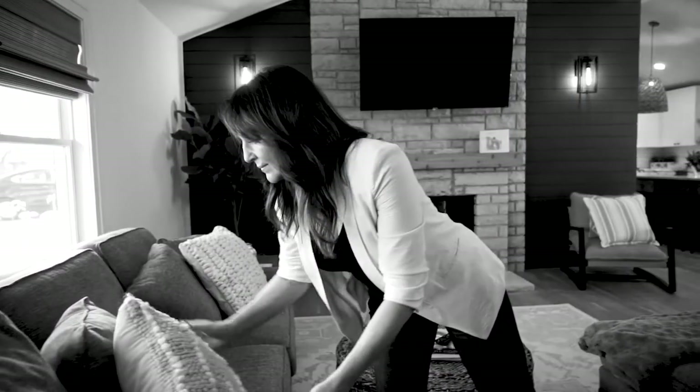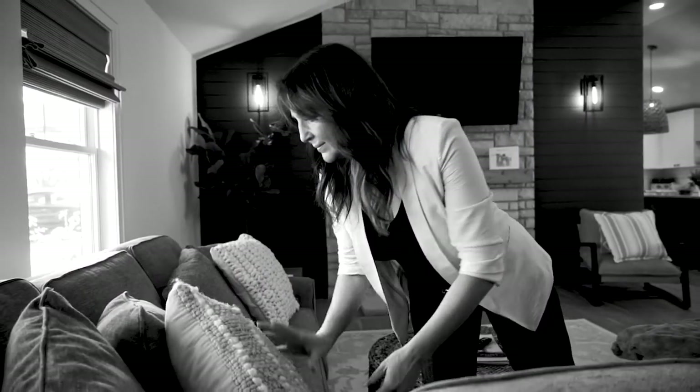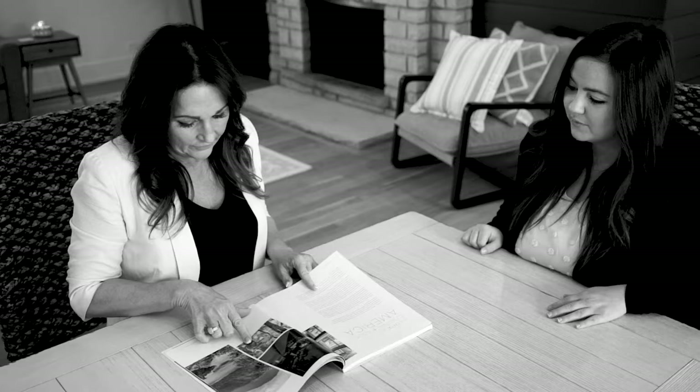I'm Michelle Arsenault with Coldwell Banker Realty. Myself and my team cover Will, Cook, Kankakee, and Iroquois counties. At my previous company, I wanted to grow and I needed more team members, but I was not able to add anybody. We came to Coldwell Banker and within a year we're now at six on my team. Coldwell Banker has all the tools to coach them and help them with their goals. Real estate should be fun and it really is at Coldwell Banker.